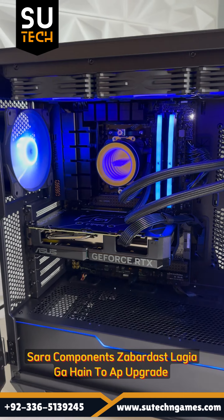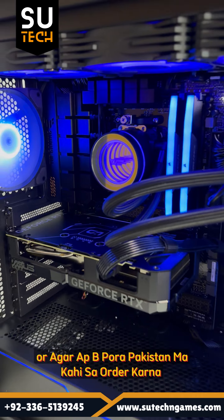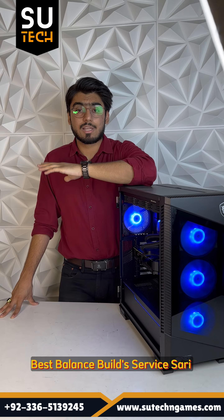This build offers very robust future-proofing because the board, power supply, and all the components can be upgraded easily later on. If you want to get it couriered to Pakistan, feel free to contact us — you will get the best rates along with the best balanced rates and all the best service.